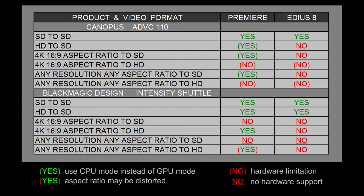I want to state that the Canopus ADVC110 is a standard definition product only. The Blackmagic Design Intensity Shuttle is both standard definition and high definition.